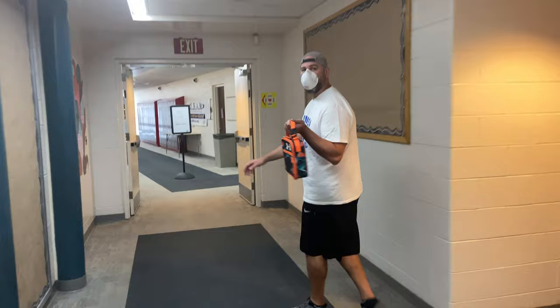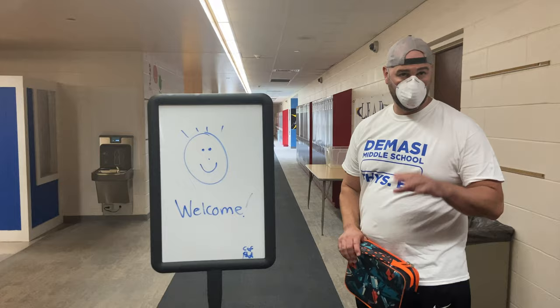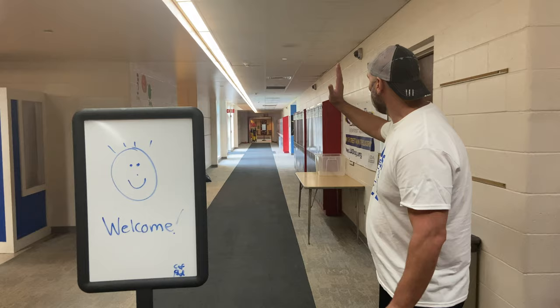No running, we're socially distant, we're taking our time. Hey Mrs. Shuler, how are you? I'm in red hall, where do I go? And if you're in red hall and you're in sixth grade, Miss Shuler will direct you.